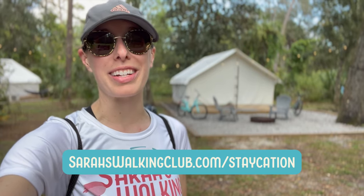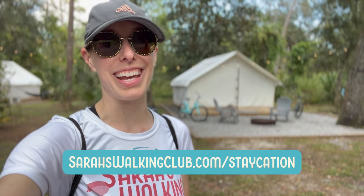Alright, comment below and let me know if you can see yourself hanging out right here, spending a relaxing evening at Hillsborough River State Park. If you would like some more information about Timberline Tampa, head on over to sarahswalkingclub.com/staycation.